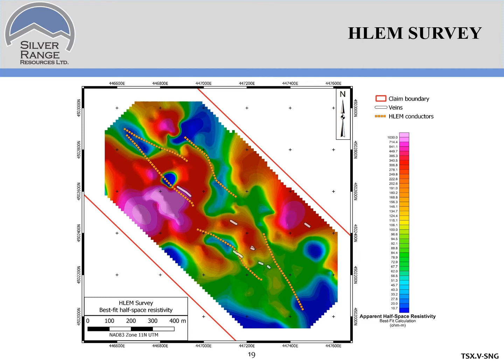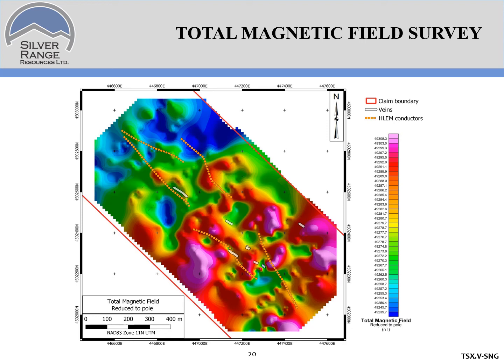Total magnetic field data was also collected. The conductors are shown as dashed orange lines, the veins in white, and underneath is the shaded total magnetic field response. The conductors and veins appear to follow magnetic lows throughout the project area.